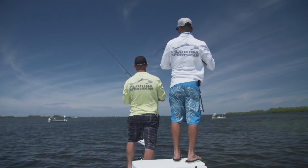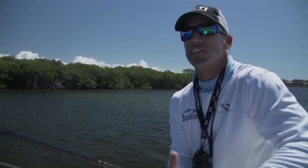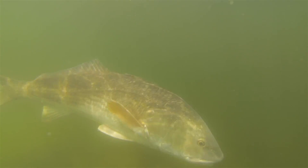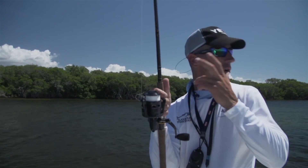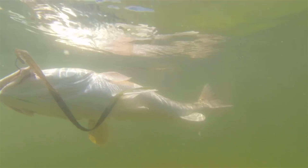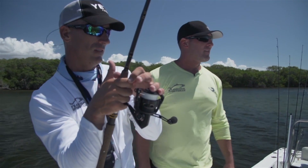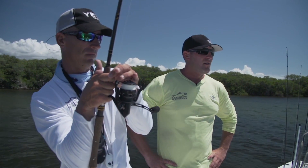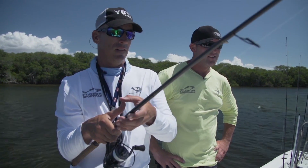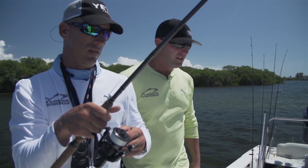Dropped a little baby greenie in there on a Trokar circle hook and just let it sit. Right before the school got to it — didn't last long. We were here all morning not getting bit, then the afternoon with high sun — they must have wanted that higher water. When the tide comes in and the water gets up real high, the bait shows up. You can watch the bait come in off the flat and work its way right in here.